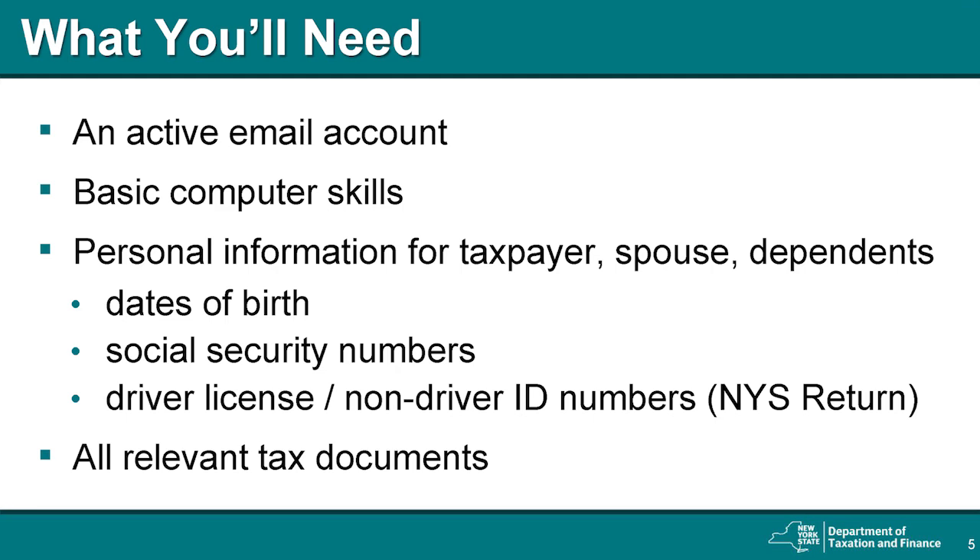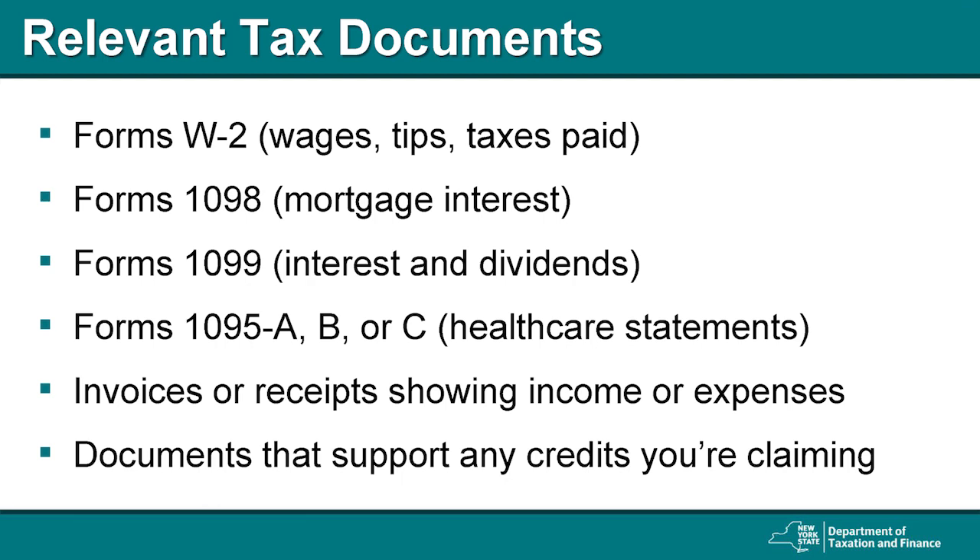Finally, you'll need to have all your relevant tax documents. Relevant tax documents are any records that show proof of the income and losses reported on your tax return. You'll be asked to support any deductions or credits you claim. Some of these documents may have been sent to you; others may have been collected or produced by yourself. For example, Form W-2 wage and income statement is usually provided by your employer. Form 1098 is usually provided by the lender that holds your mortgage. You may have received multiple Forms 1099 from different sources, or you might have filled out Form 1099 yourself to report miscellaneous income.